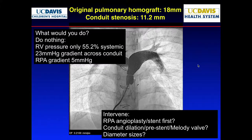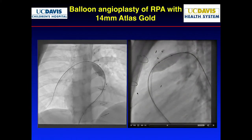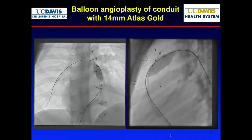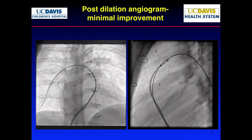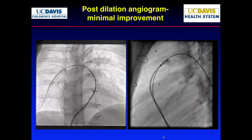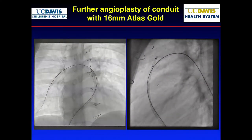These are the kinds of decisions you have to make in the cath lab, including decisions about diameter. First, we ballooned the RPA with the Atlas balloon, then brought it back to the conduit and ballooned it more to make sure it was okay. It seemed like it would go up pretty easily. There was some calcium along the edge. There wasn't much improvement in the RPA, so what would you do next?